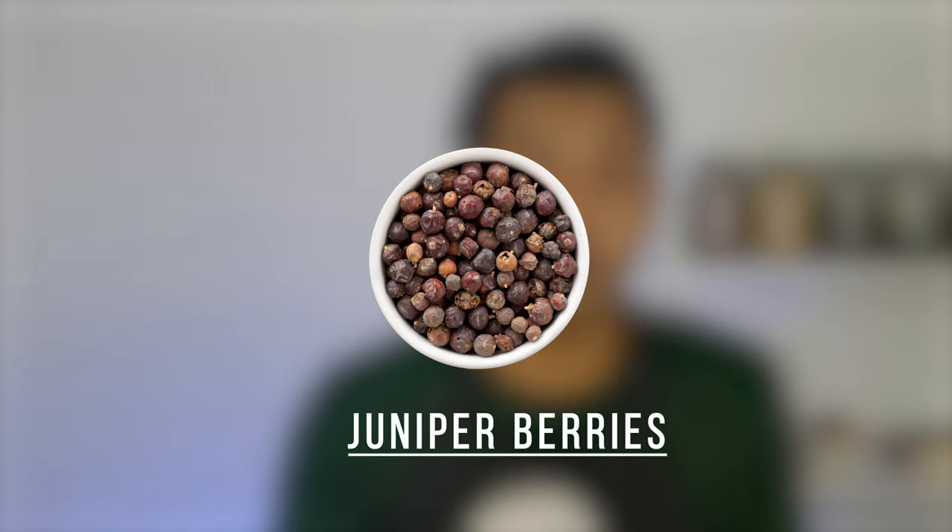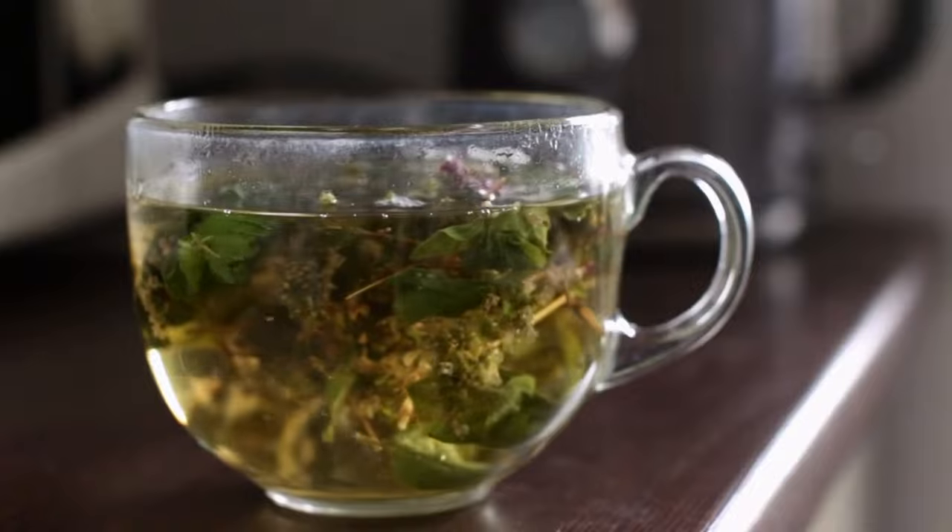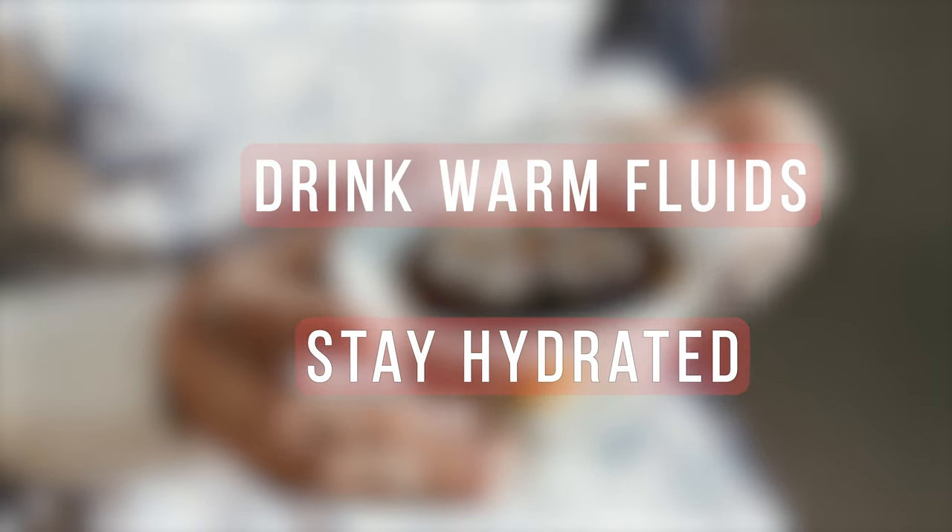You can also use celery seeds, juniper berries, allspice, or even mint — both fresh or dried mint can be used. You can have this tea throughout the day; this will also help you drink warm liquids and stay hydrated. And if the taste of the herbal tea is not appealing to you, then you can always add some honey.